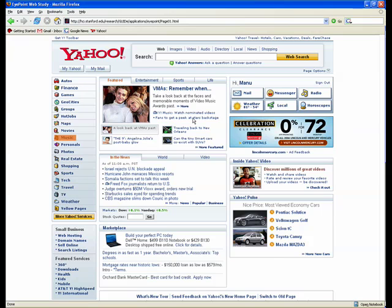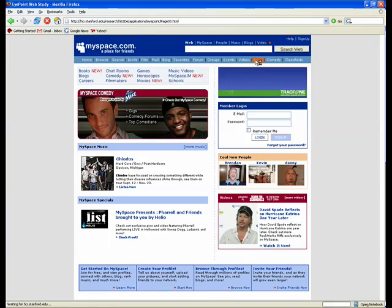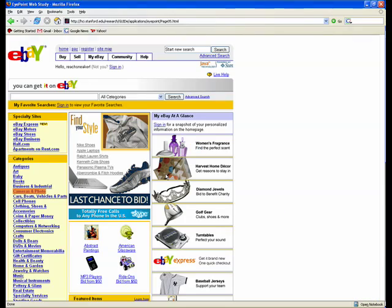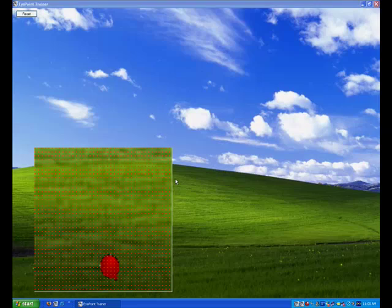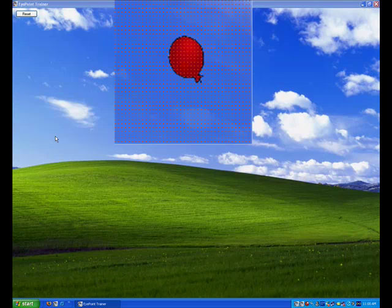In the first study, users were asked to navigate through a series of web pages which had only one link clearly highlighted in orange. In the second study, users were asked to click on a red balloon which moved to a new location each time the user clicked on it.